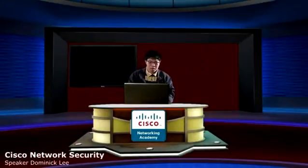Hello, my name is Dominic Lee. Today we're going to talk about Cisco network security with software and hardware.